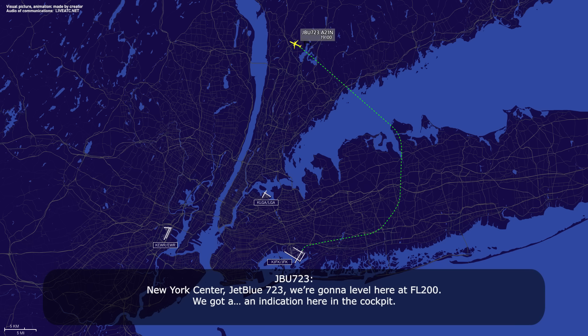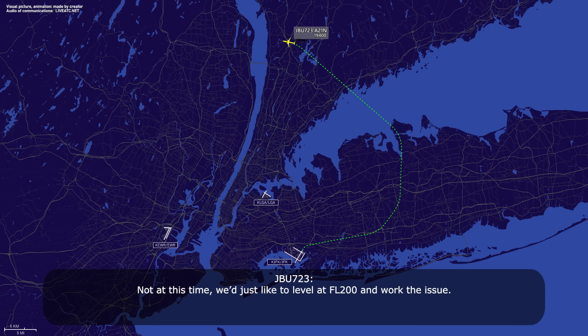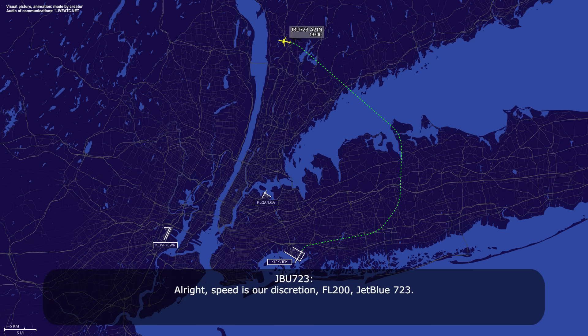We're going to level here at flight level 2-0-0. We get an indication here in the cockpit. Not at this time, we just like to level at flight level 2-0-0 and work the issue. Alright, speed's on discretion, flight level 2-0-0, jet boost 7-23.